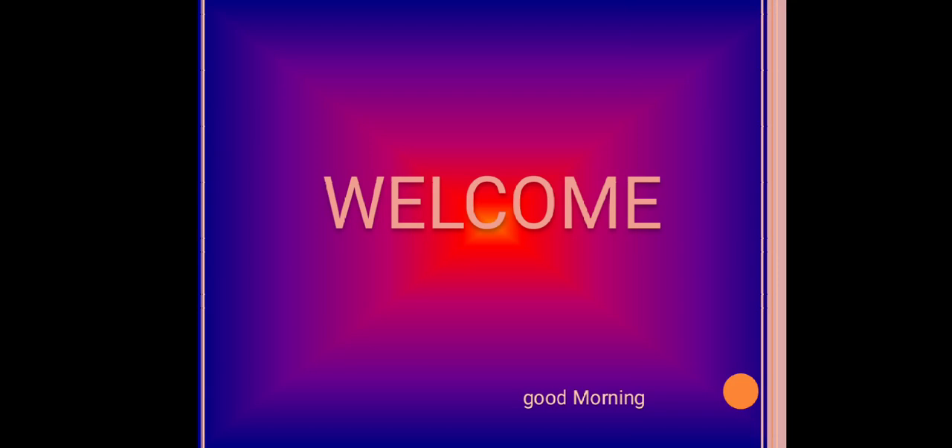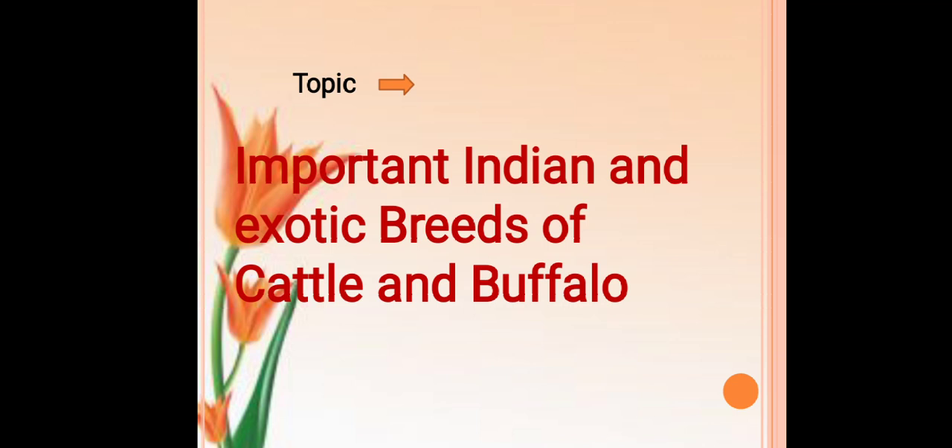Hello friends, welcome to this online learning session. Today's topic is important Indian and exotic breeds of cattle and buffalo. In this topic we will see the important Indian and exotic breeds of cattle and buffalo, and their classification on the basis of utility.